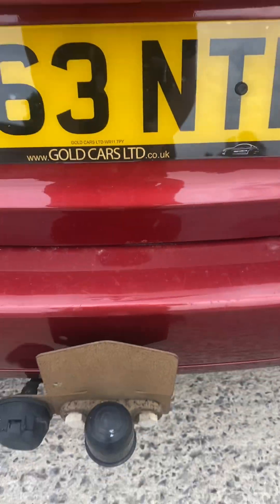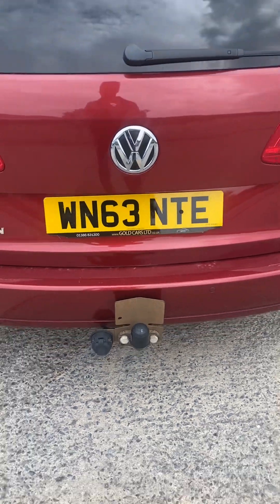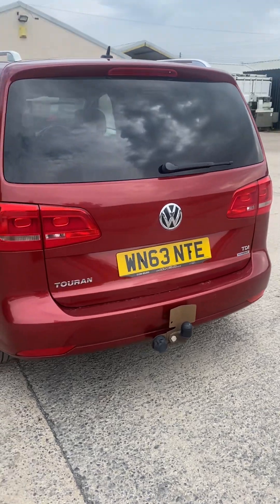We've got a tiny bit of a rust bubble just on the boot lid. Stood about a meter away you can see it — it is relatively minor, like I say, for 11 years old.